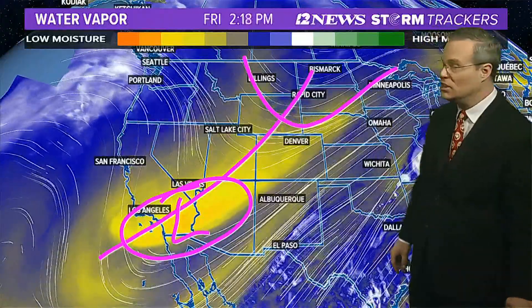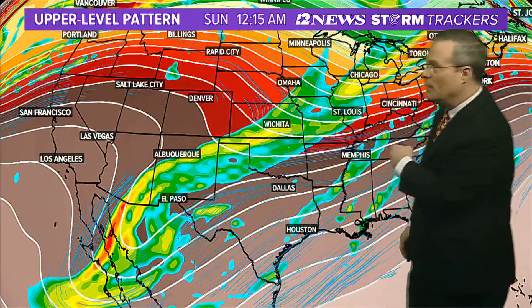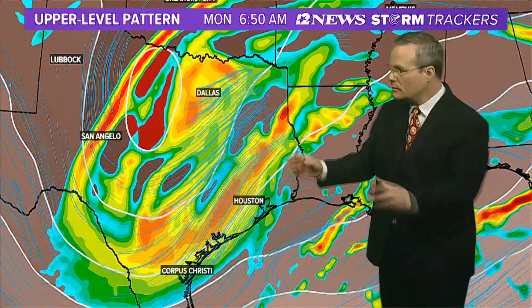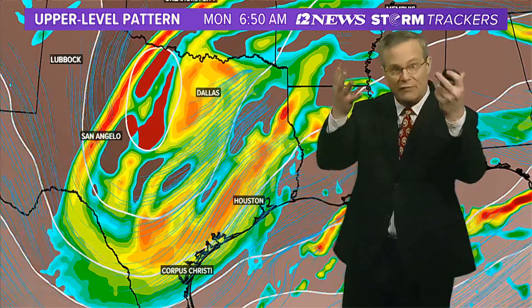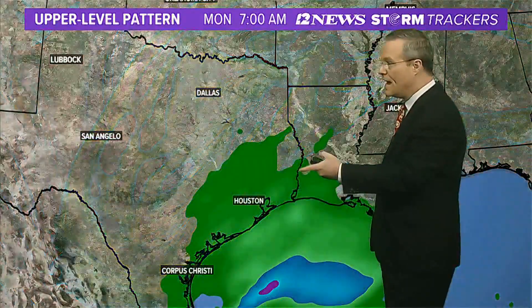It looks like drippy and chilly across the area. There's the trough — it heads north and east and leaves behind that piece of energy in the upper levels in northwest Mexico by Sunday morning. Then as we head towards Sunday night into Monday, trough of low pressure — all these beautiful colors — is telling us that there's lift in the atmosphere. And when you have lift in the atmosphere, it means more clouds and a better chance of rain because of the dynamics.